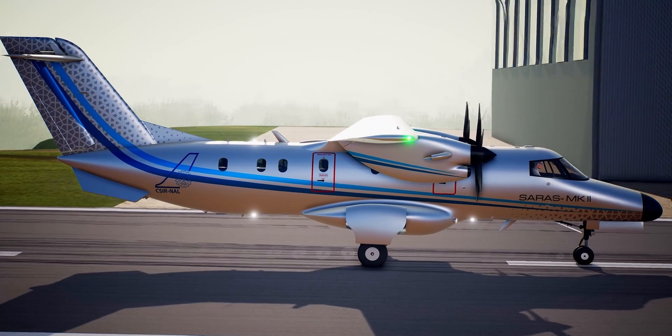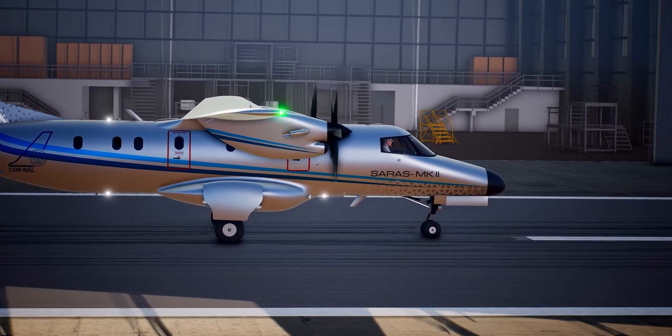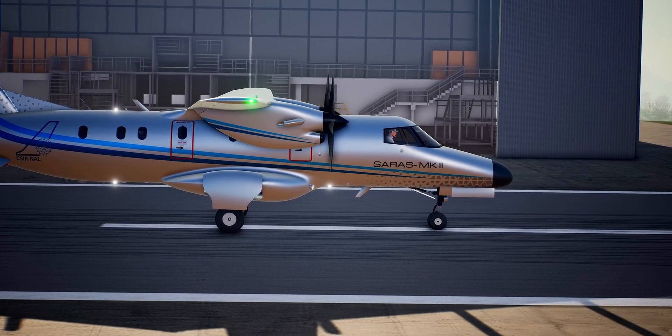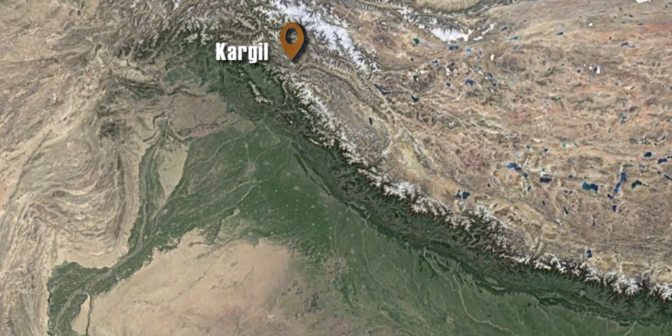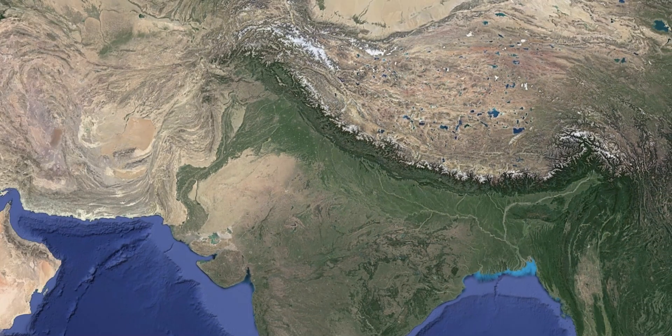The aircraft is designed to operate in high altitude airfields having above mean sea level altitudes of greater than 10,000 feet. In India, Saras Mk2 is capable of operating in high elevation critical airfields such as Kargil, Leh, Kullu, Shimla, Chandigarh, and Pakyong airfields for minimum enroute altitude.